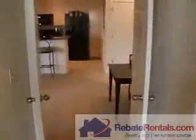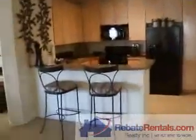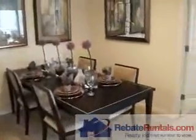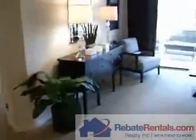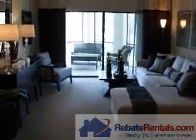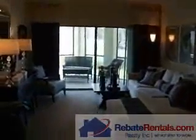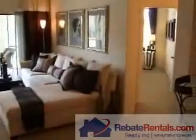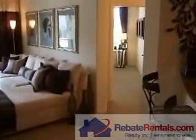If you have any questions about the Indigo, a luxury apartment community in Bartram Park, or specifically about the Starry Sky floor plan, you can reach us at 904-281-2100. Or you can always look us up on the web at www.rebaterentals.com.